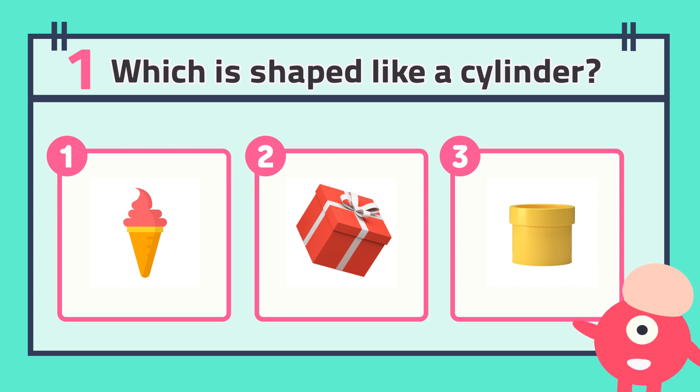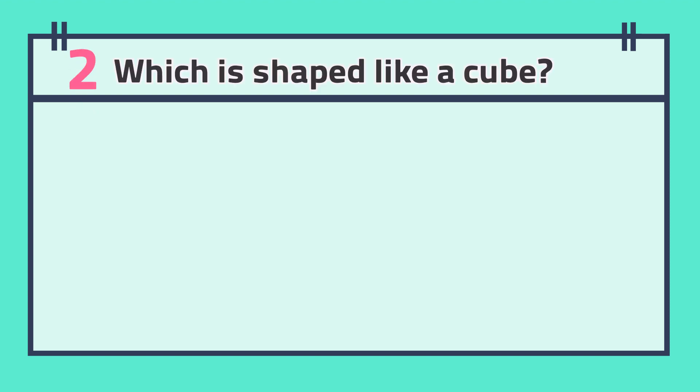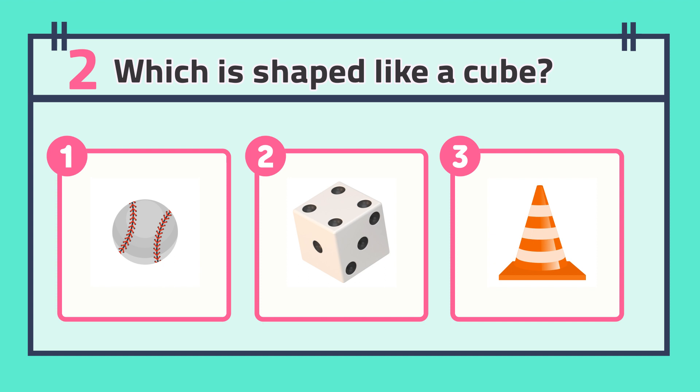The answer is... Number two: which is shaped like a cube?